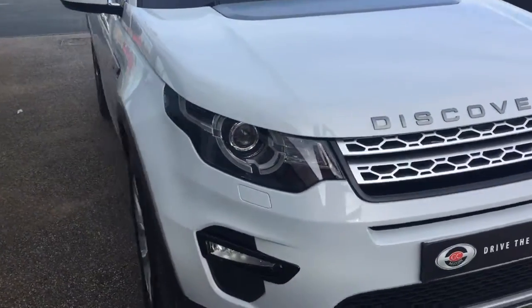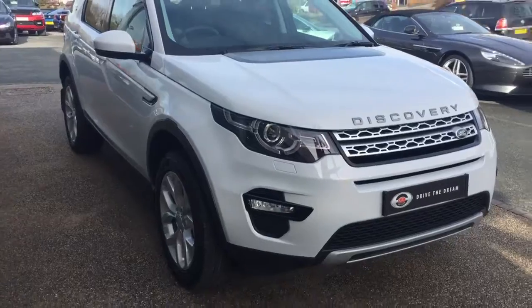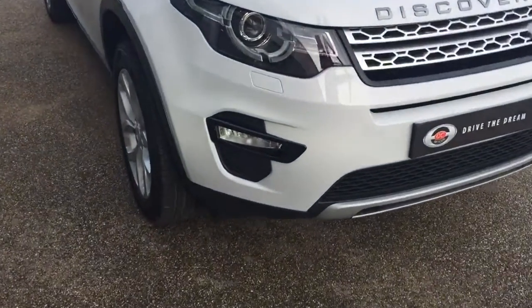Hi there and thank you for your inquiry here at GC Motors and the Land Rover Discovery Sport. I'm just going to give you a quick tour around the car.